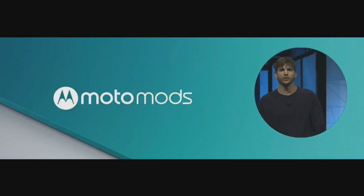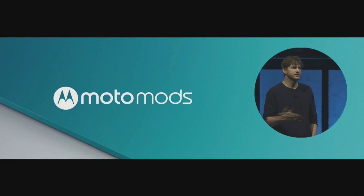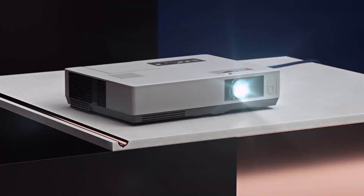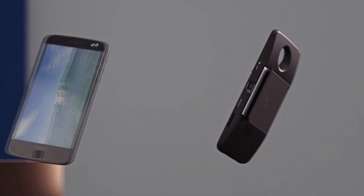The phones are modular and alongside the two flagships, Moto Mods were announced. Three mods were announced at the conference, although Lenovo says plenty more are in the making. The InstaShare projector will project your pictures and videos onto any wall up to 70 inches.